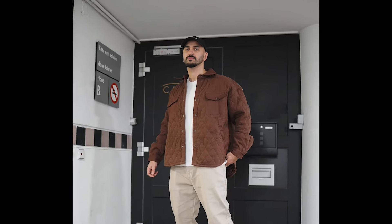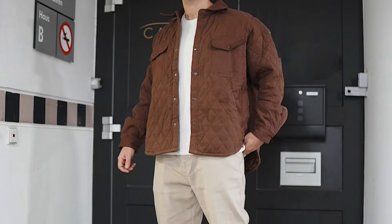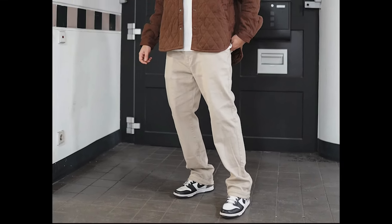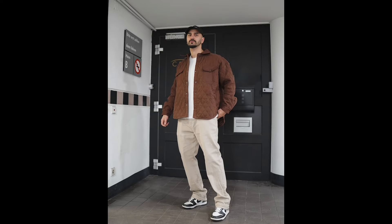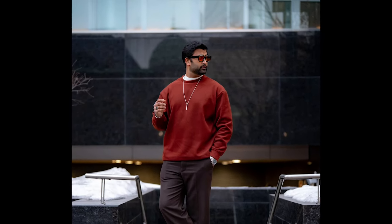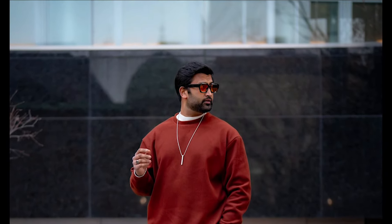Next you can try a white t-shirt layered with a brown jacket with cream pants and black and white sneakers. Next you can try a red sweatshirt with brown pants and white sneakers.